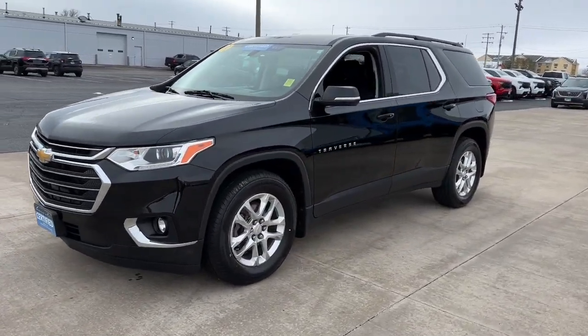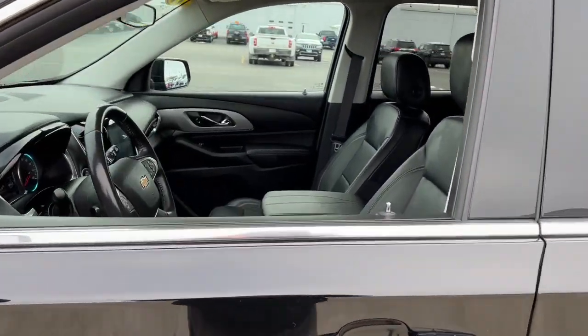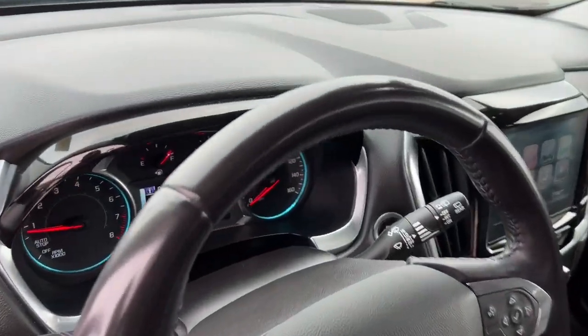Designed to be family-friendly with a can-do heart, its technology protects, connects and entertains. These are just some of the great options this vehicle comes with.